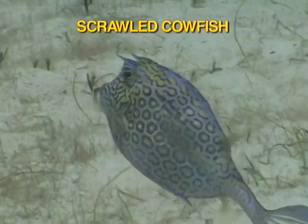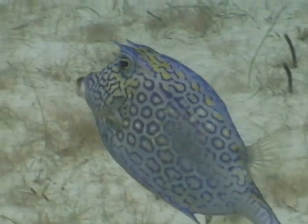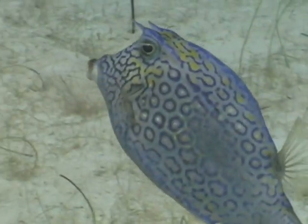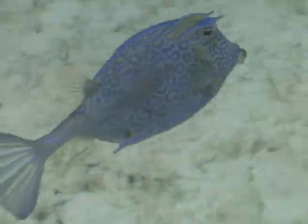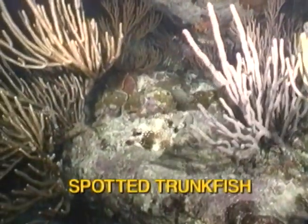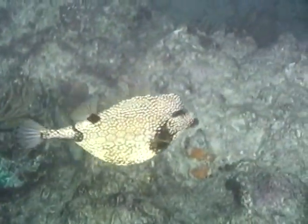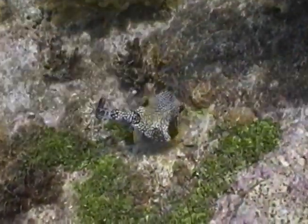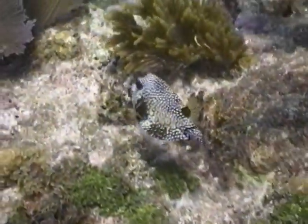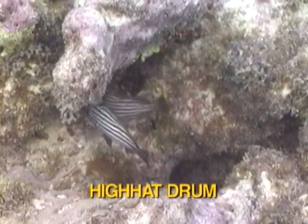The scrawled cowfish is easily identifiable by its pattern and the two spines resembling horns above its eyes. The cowfish and trunkfish both feed on coral polyps, algae, and Christmas tree worms, but will consume foul-tasting sponges as well. High-hat drum are all over the reef line.